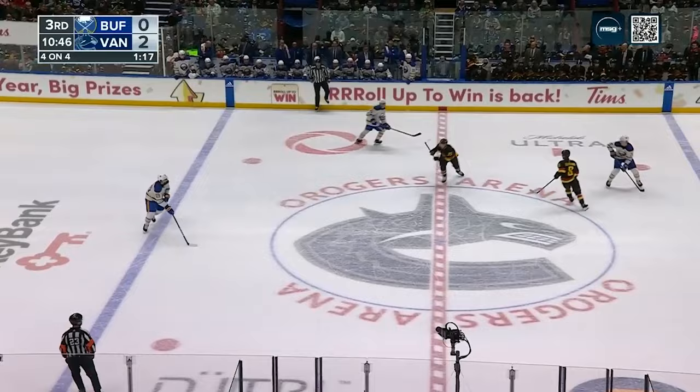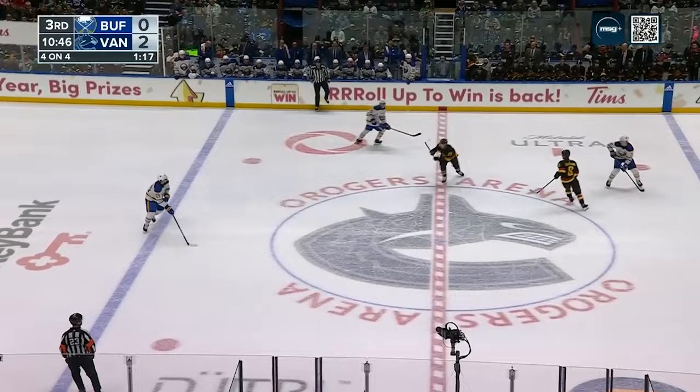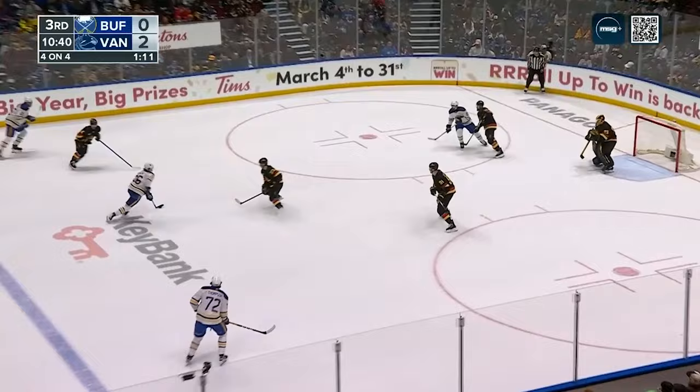Rasmus Dahlin. Brown and Linn Holm getting help from Alex Tuch. He looked up ahead for Dahlin on a return pass — instead Tuch will gain the line. Here's Dahlin in the middle of the ice, walking in. Dahlin, back — and scores! Rasmus Dahlin!